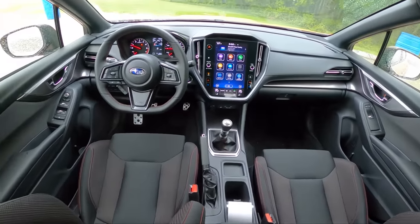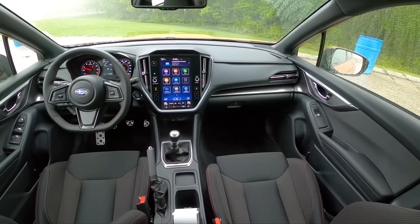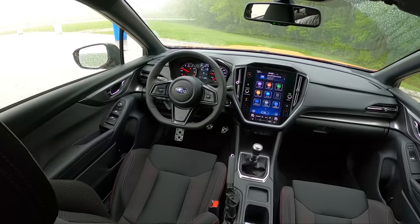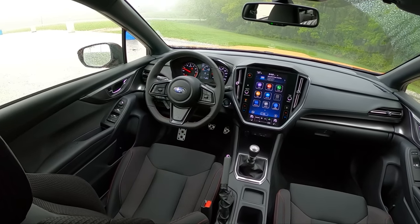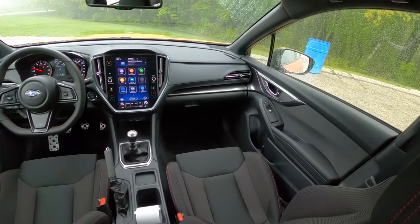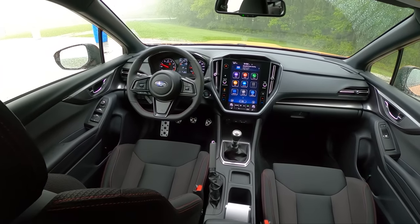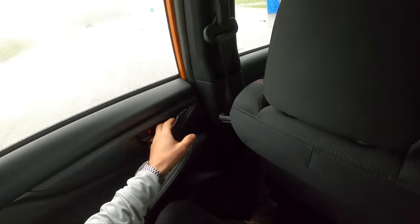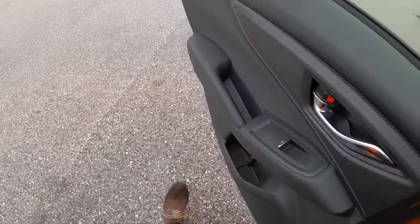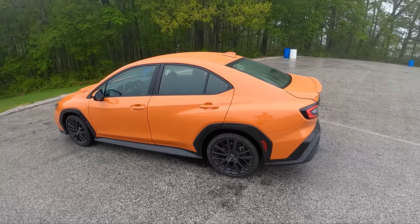Red stitching everywhere, and even though this is just the premium, you still get a decent amount of features: auto up/down windows on all four corners, heated seats. No EyeSight systems, which I think is fine for a driver's car with the manual. If you're considering a CVT WRX, I would even look at something like the Outback, Forester, or Wilderness — similar powertrain and power levels but more ground clearance and off-road capability.